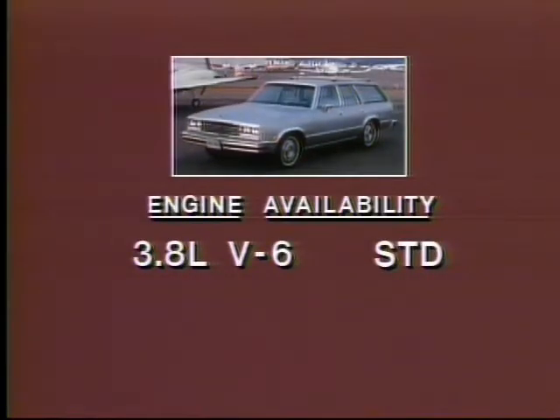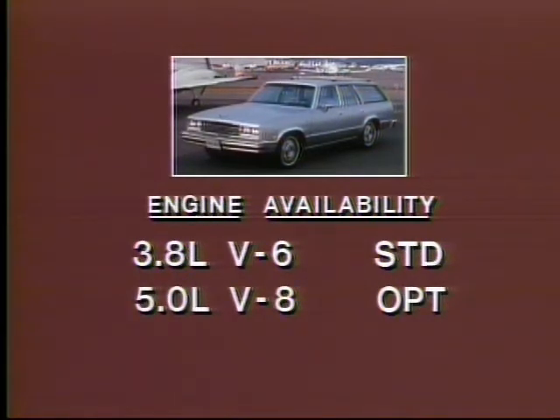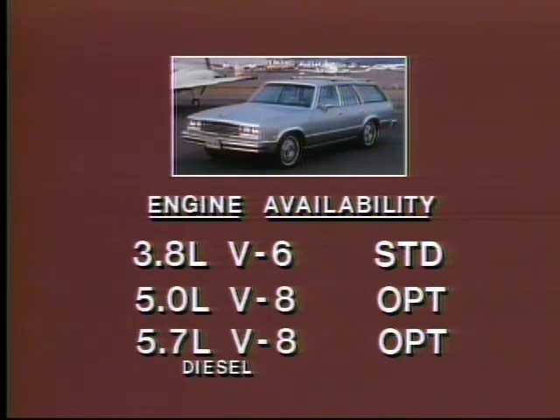Standard is a 3.8-liter V6 providing more than enough power for most wagon needs. For even more performance with excellent fuel economy, select the optional 5.0-liter V8, ideally suited for trailer towing. An optional 5.7-liter diesel V8 is also available for those who demand maximum Malibu fuel economy.